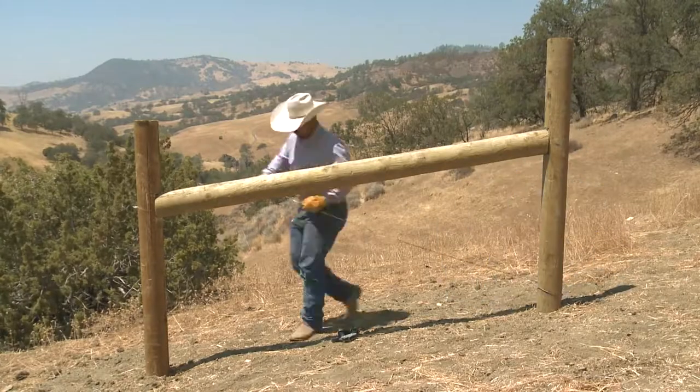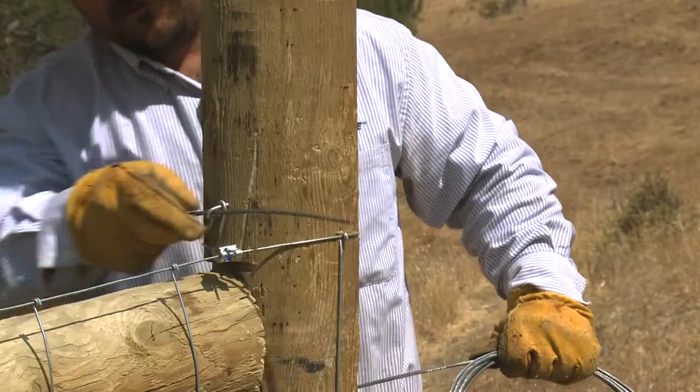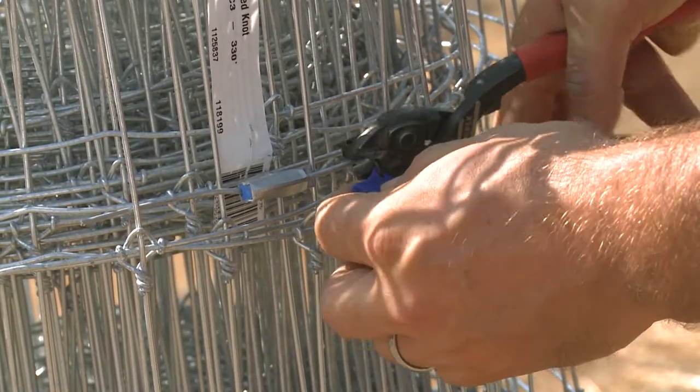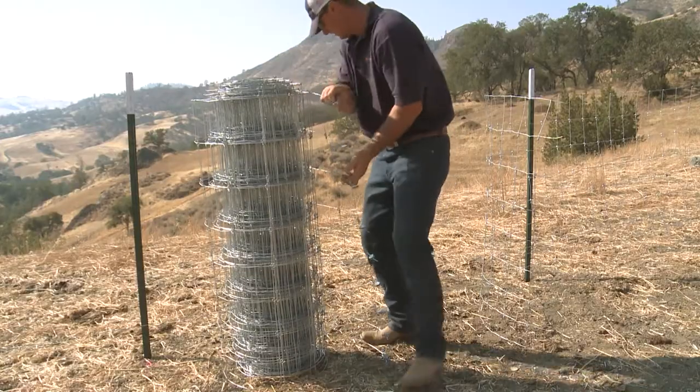Bekaert understands that total cost of ownership is important to our customers. For your fencing needs, a long-lasting, quality fence that is fast and easy to install, maintain and repair delivers the most cost-effective solution for many years to come.